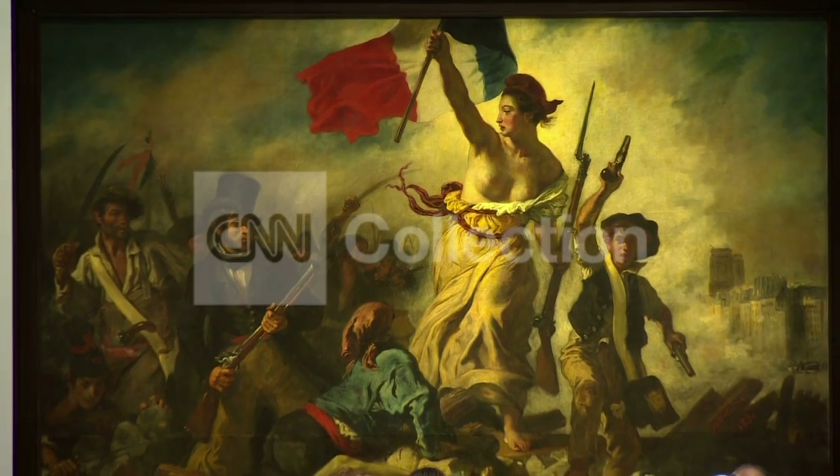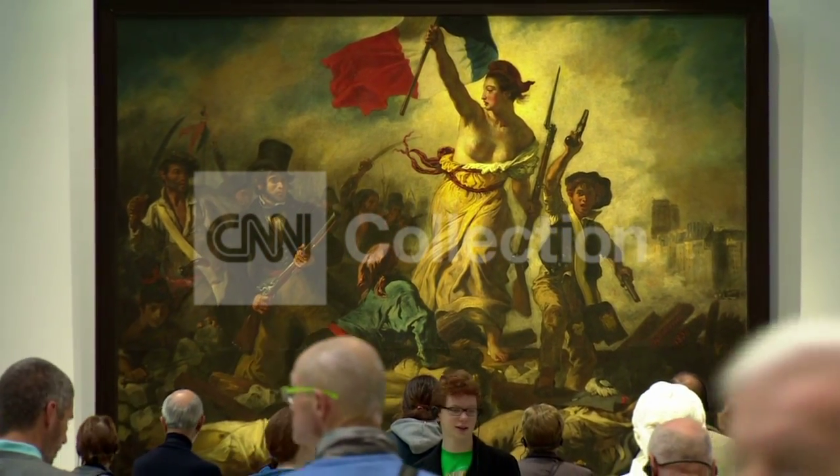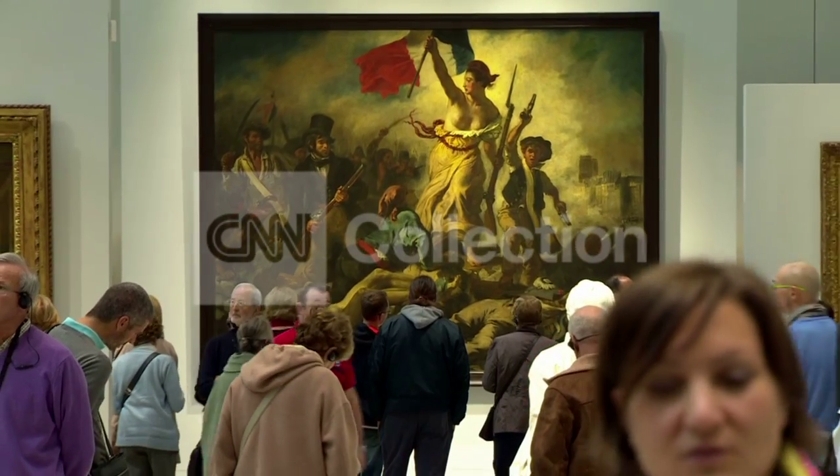In its first year, the Louvre-Lens has attracted three quarters of a million people. The town has become a destination again because of art. Nick Glass, CNN, Lens.